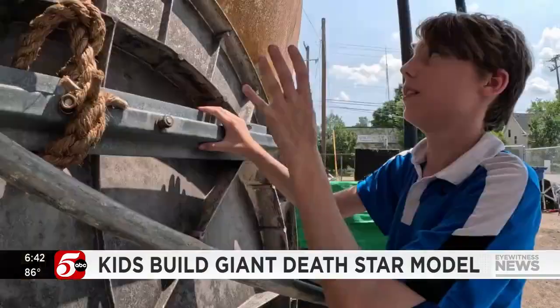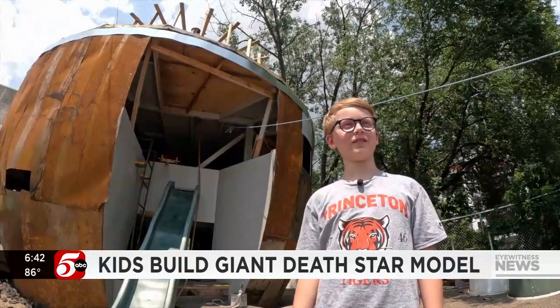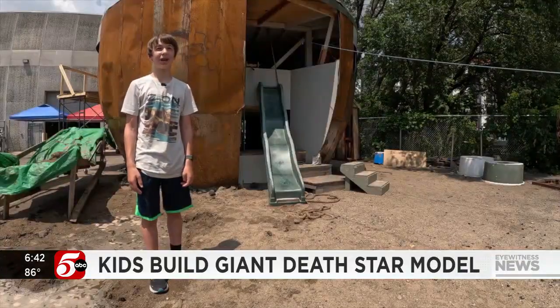Every year they build a massive build. I looked at it and I was like, that's the Death Star. We're building the top half of the Death Star.